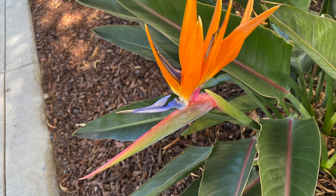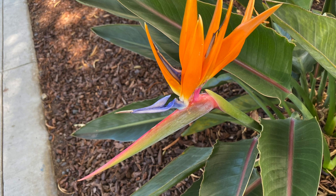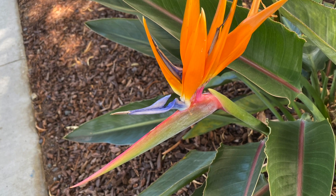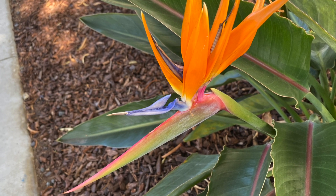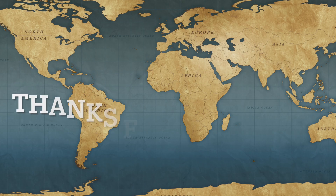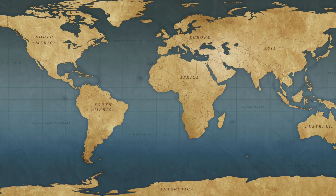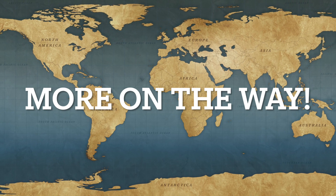And the last little shot is a bird of paradise flower — nice beautiful bushes. It just looks like a bird, doesn't it? Anyway, hope you enjoyed it. Take care, we'll see you next time. Bye-bye.